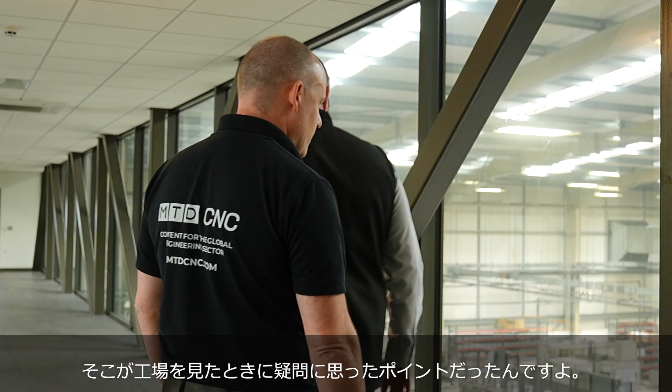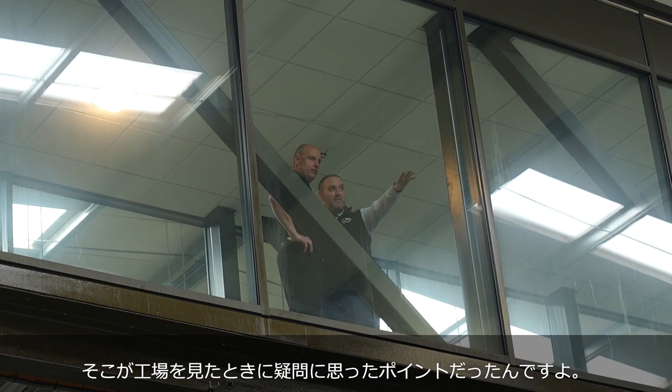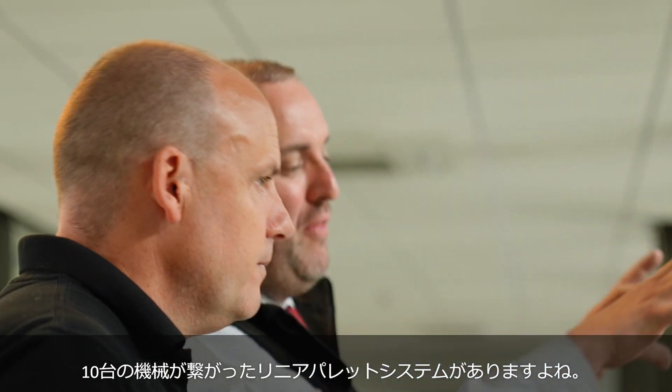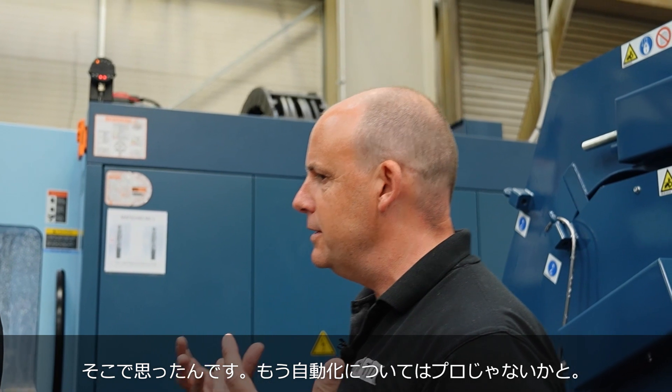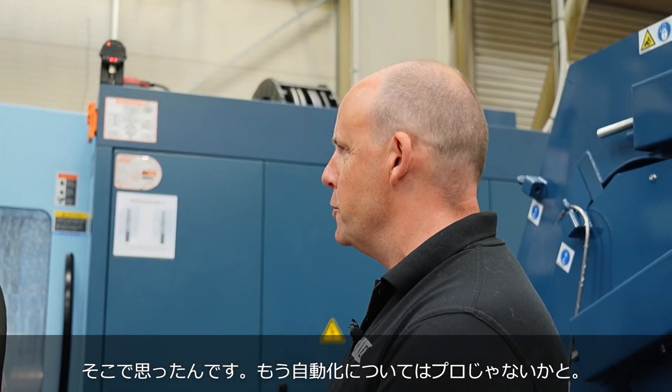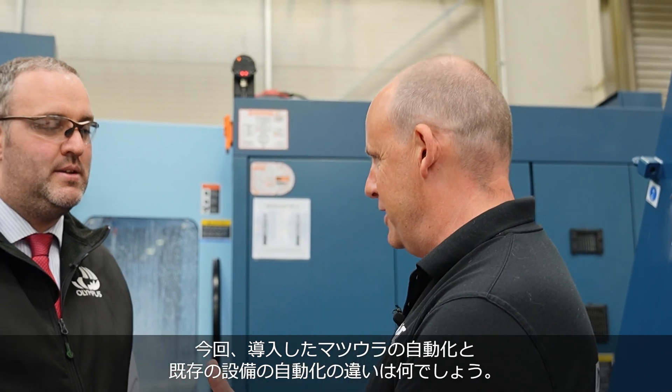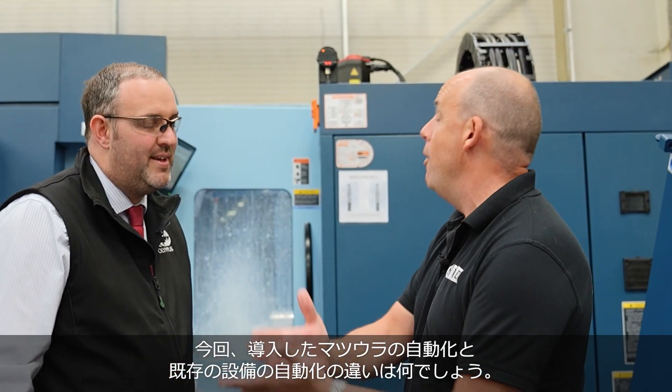When you walk around this factory, you can see a bank of maybe 10 CNCs being fed by an FMS system. And I thought to myself, these guys already know how to automate. So what's the difference between what they're doing now with this investment compared to what they've already got, and what difference does it make at a business level?